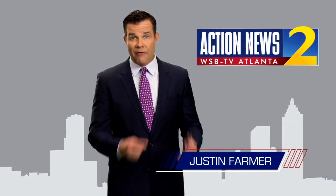I'm Channel 2's Justin Farmer. My favorite part of the Channel 2 Action News app: the alerts for your county.